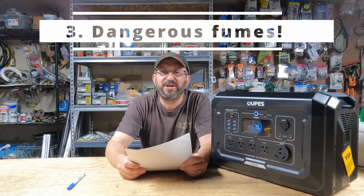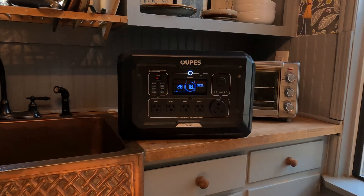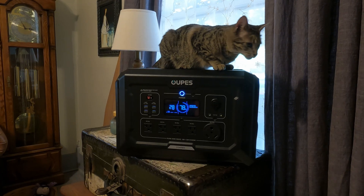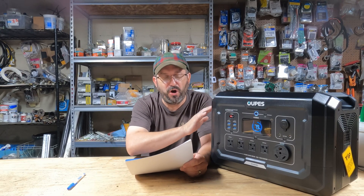Number three: dangerous fumes. A gas generator will kill you. You can't run it in your house. You can't run it in your garage. You can't even run it by a window. The fumes will kill you. It is highly, highly dangerous. This — you can keep this in your kitchen, your living room, your bedroom. It is 100% safe. It's got lithium iron phosphate batteries that are incredibly safe. You can run this anywhere with no problems. It is completely safe.